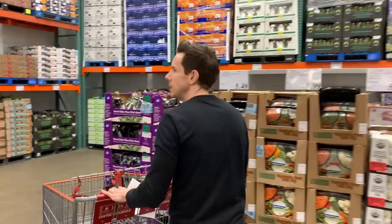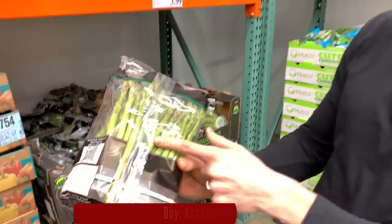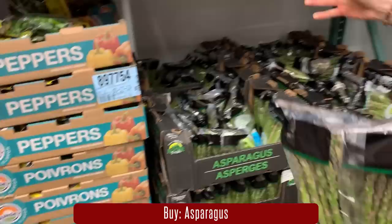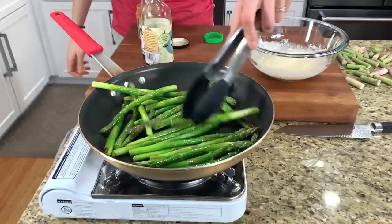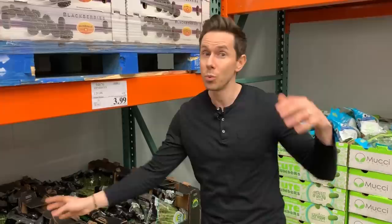Let's drop into the cooler section because springtime means asparagus. Whenever you buy asparagus, always look for thick asparagus because they don't overcook as easily as the thinner ones. And this price is dynamite — normally asparagus is pricey. We just did a video about two weeks ago on how to make, prep, and cook the perfect asparagus and toss it in my creamy insane mayonnaise-based sauce. I'll put that link down below — it's the best way to make asparagus and really how you celebrate springtime.